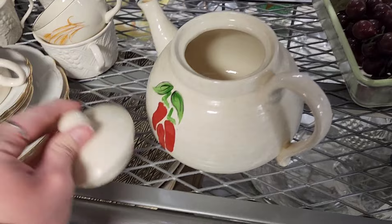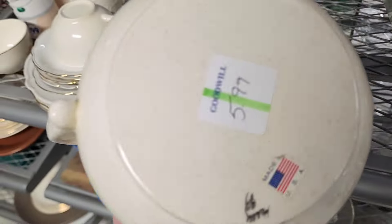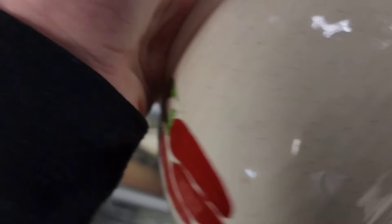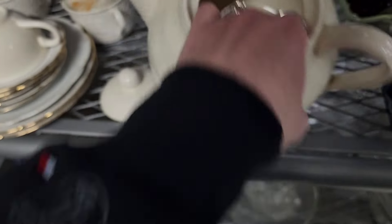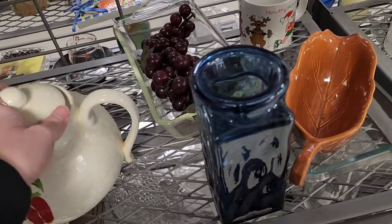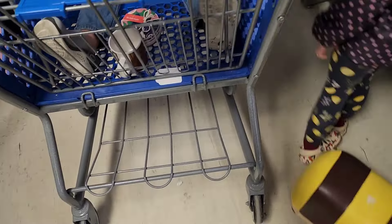There's a little teapot with some peppers on it — it looks like it's hand painted, $5.99, made in USA, and it's signed on the bottom but I don't know what that says. I did leave it; normally I would pick up teapots, but the $5.99 price is why I put it back.